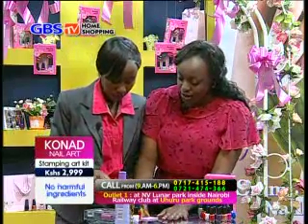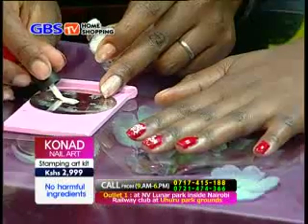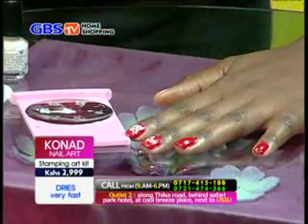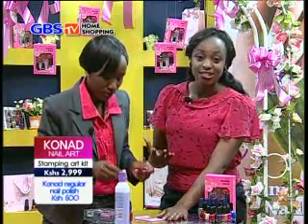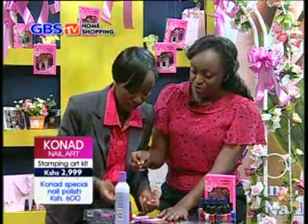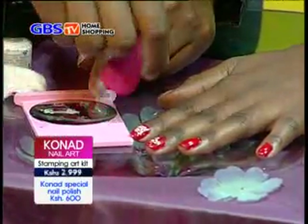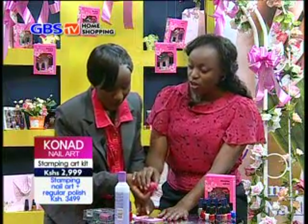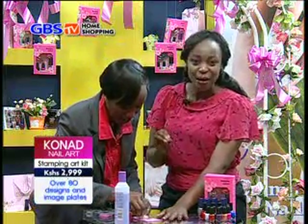Another thing people should know is that it dries so fast. If you apply and leave it, you don't pick up the design immediately — if you delay picking up the design, after a few seconds it dries very, very fast. So you need to be very fast when you're picking it up. If you pick it up now, you see there is nothing left on this. So you must be very fast to pick up the pattern.